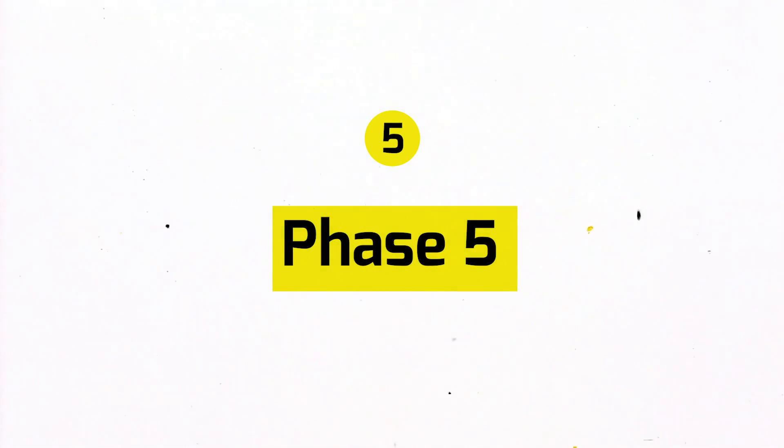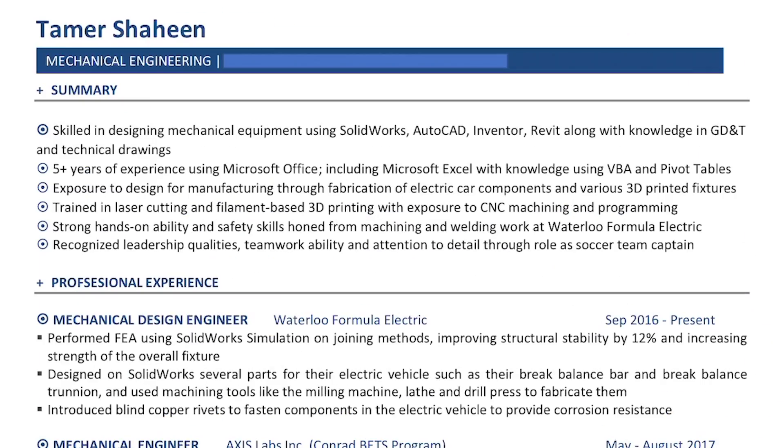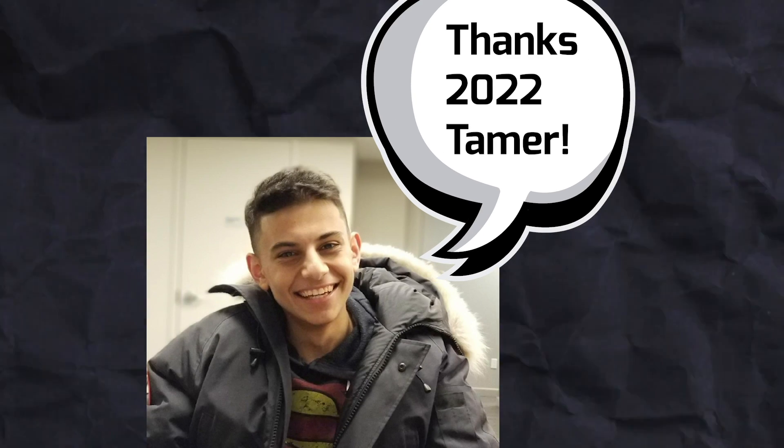I talked to an upper-year student and he told me the two-column resume trend is now dead and I had to switch back to a single-column resume. I figured I had nothing to lose, so I did that, which led me to phase five. Phase five actually looks a lot cleaner than phase four, and I finally decided to add more information about my time working at Waterloo Formula Electric — round of applause for 2017 Tamer.